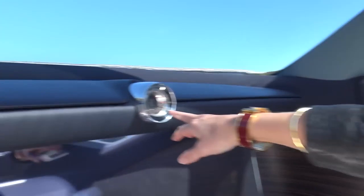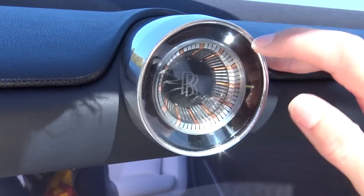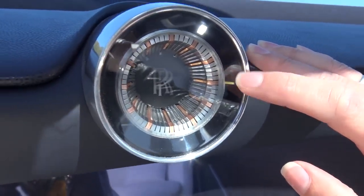There are a few things that consistently run through Rolls-Royce cars that they didn't want to get rid of in the future. One of them is the analog clock — it's updated with cool little lights that show the hour, and the minute hand goes around, but it's still an analog clock.